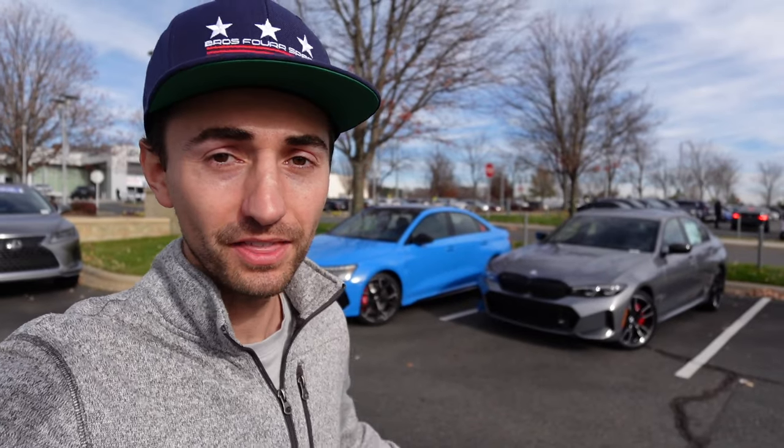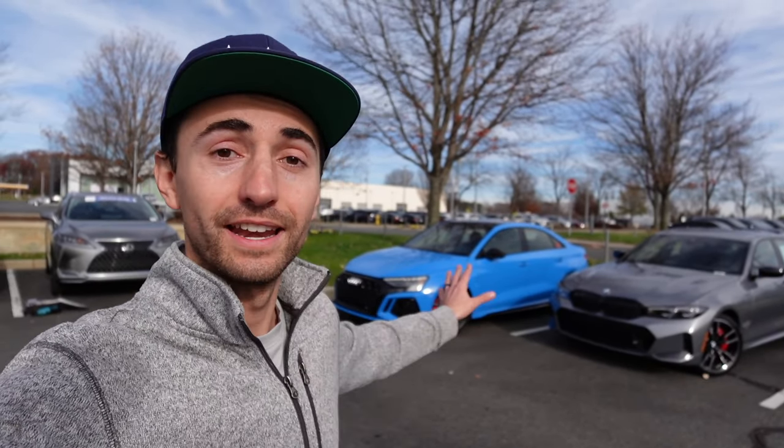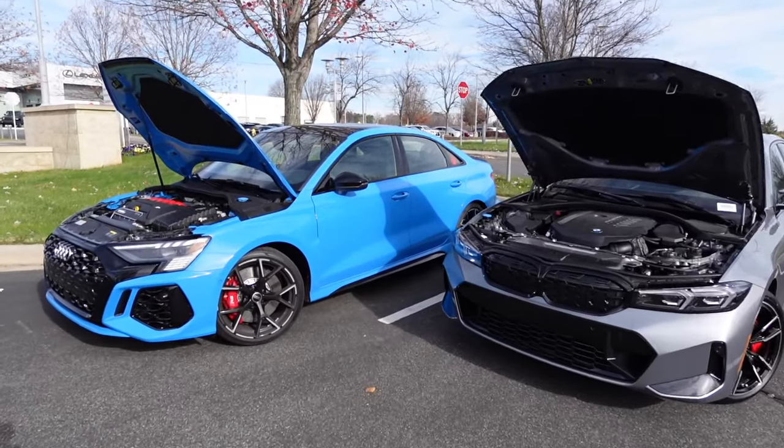Welcome to the channel. In today's video we're going to put to the test the 2024 Audi RS3 against the 2024 BMW M340i. We've had so many comments ever since we bought the RS3 asking how they compare. A lot of you seem to be cross-shopping these two cars. Our car was $65,000 and this car is $64,000, so they're at the exact same price point. They're both all-wheel drive German sedans with about 400 horsepower, so let's see how these compare as $65,000 performance sedans.